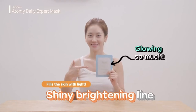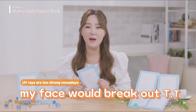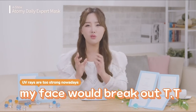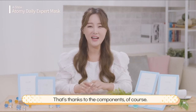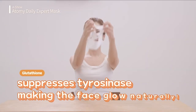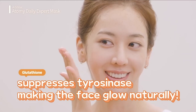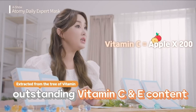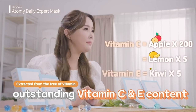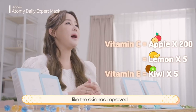Let's move on to the second line. I'm especially excited about the shiny brightening line — it's just what we need these days. Abundance of UV rays can make your face break out; you must prevent that. It doesn't brighten your face suddenly; it fills up naturally making your face glow. Glutathione applies pressure on tyrosinase in the skin, making the skin glow naturally. The vitamin C and vitamin E contents are outstanding — the vitamin C content is 200 times and 5 times those of an apple and a lemon respectively, while the vitamin E content is 5 times that of a kiwi. So the skin brightens and looks much improved.